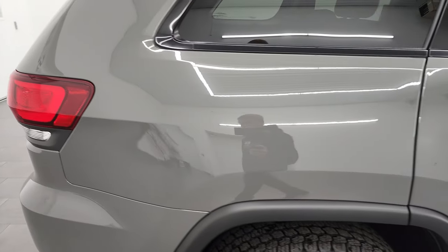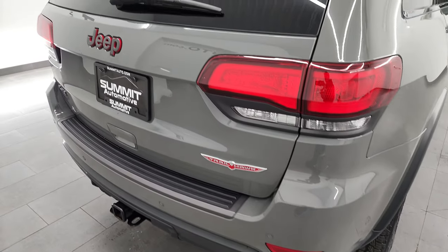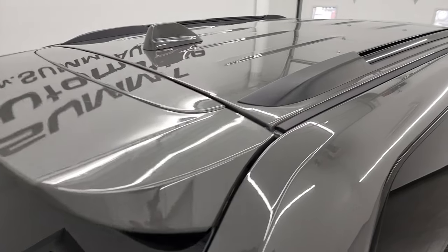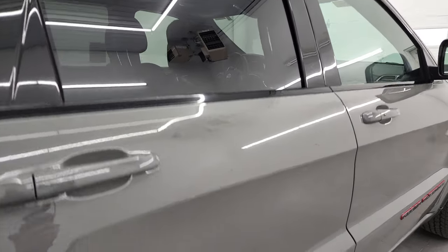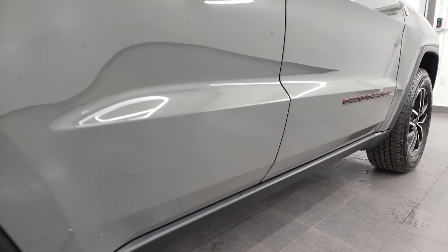I take these HD videos so if you are far away or even if you're close by and just cannot make the trip down, but you're still interested in purchasing the vehicle, you can see the vehicle, hear the vehicle, and have confidence in what you're looking at before you even get here. So when you do get here, there are absolutely no surprises, and you can make a smart and informed buying decision from wherever you're at.